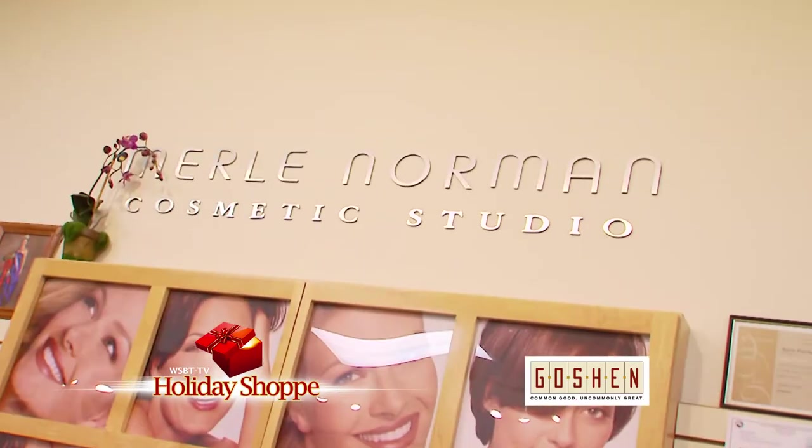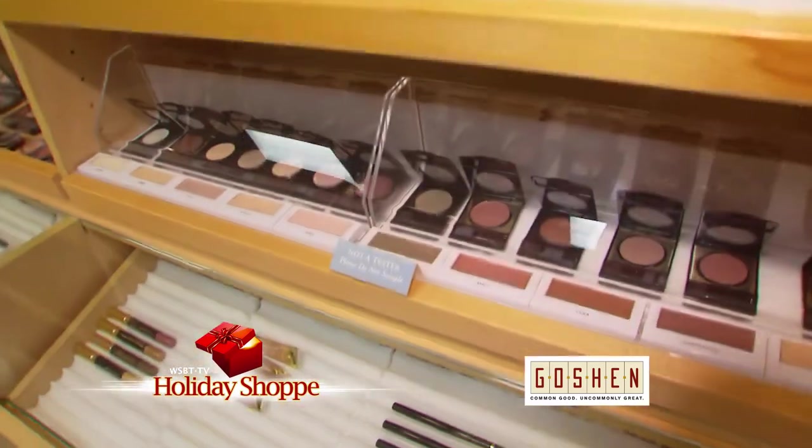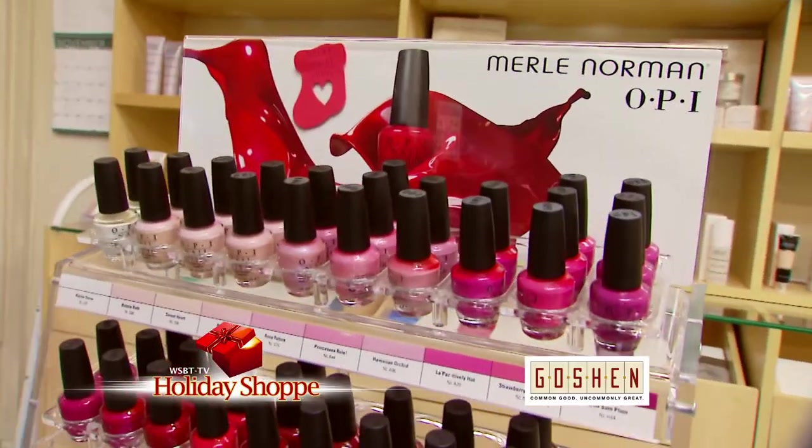While doing your holiday shopping this year in downtown Goshen, make it a beautiful visit to Merle Norman Cosmetics Studio. From skin care products and makeup, come in for your winter makeover and color consultation. We could do so much with you — looks good!